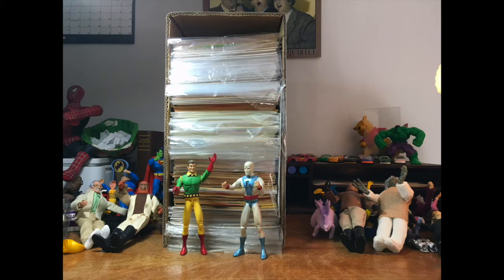Hey there gang, time for another comic book unboxing. Once again, I have a short box of comic books here that I need to grade for sale on eBay, but as always, I have no idea what has been packed into this box for me to work on.